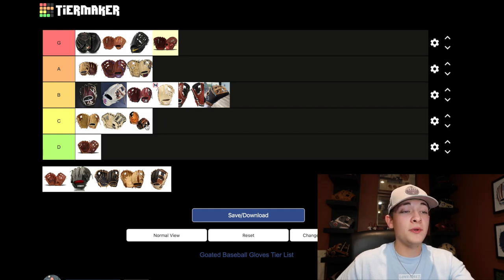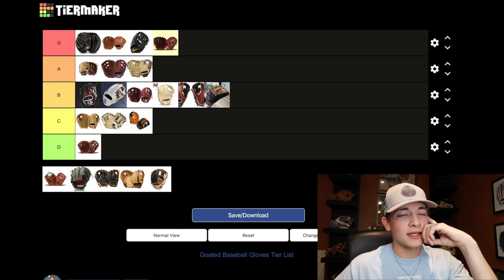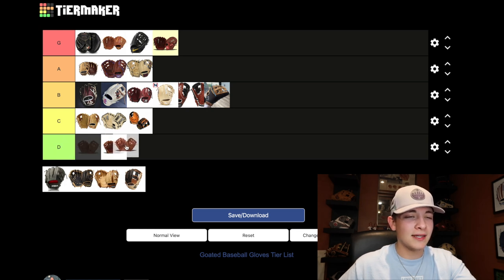This next one is maybe a company not many of you have heard of — it's Shoeless Joe, named after the player Shoeless Joe Jackson. Just like the older Naconas, this glove is going to have a more classic look, definitely modeled after older-style gloves. The form is really not there like modern gloves have — those bold shapes that give you a nice pocket. Not only is the quality not looking like it's there, but the shape and look altogether is just not my type at all. So again, this is going with the old Naconas at the D tier.